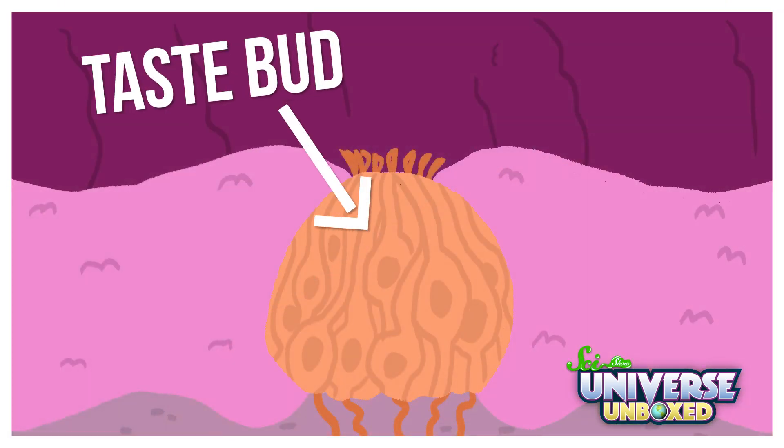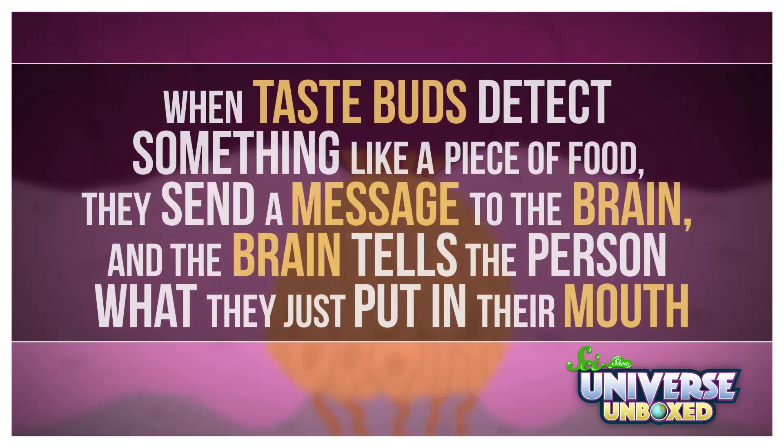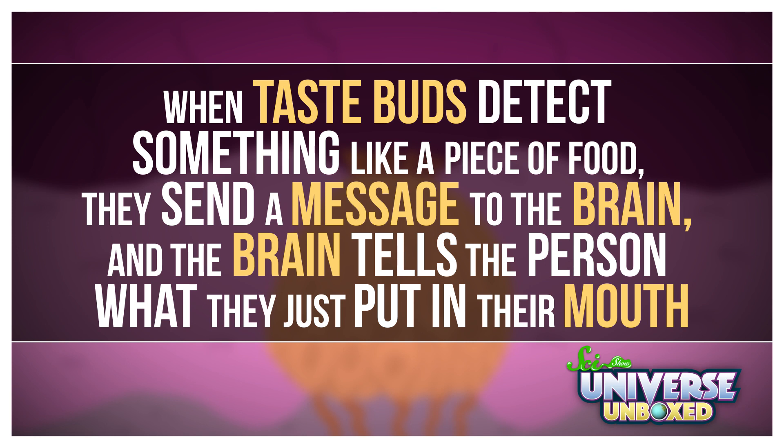The sense of taste depends on special bumps on the tongue called taste buds. When taste buds detect something, like a piece of food, they send a message to the brain, and the brain tells the person what they put in their mouth. The thing is, not all taste buds are created equal. Some people can actually taste flavors that other people can't. Let's find out how.